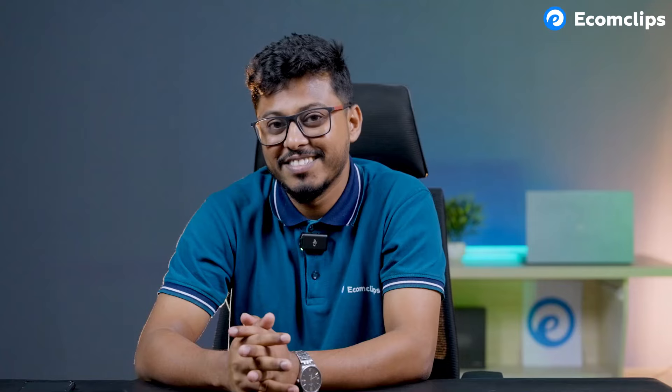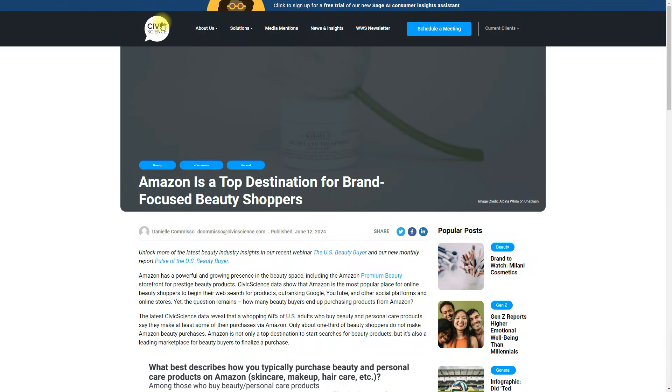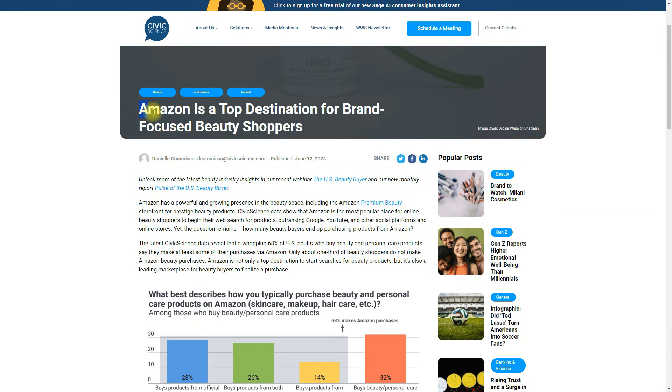According to another article from Civic Science, Amazon is a top destination for brand-focused beauty shoppers. Amazon is not only a top destination to start searching for beauty products, but it is also a leading market for beauty buyers to finalize their purchase. So, if you are selling beauty products on TikTok Shop, make sure you are also selling them on Amazon as well — but branding is important in the beauty category.